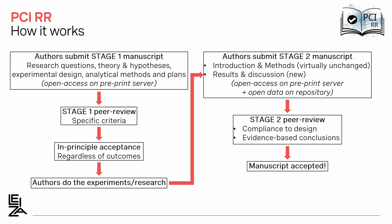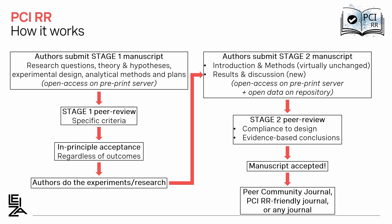Then the manuscript is accepted if the review is positive. You could stop there — you have a recommendation and it can be cited and counted as an article. Alternatively, you could also choose to submit your recommended manuscript to the Peer Community Journal or to one of the PCI Registered Reports friendly journals that won't require another round of review. You could also, of course, choose any journal, in which case you would probably have to go through another round of review.